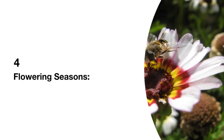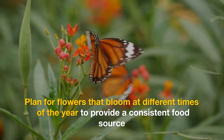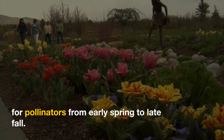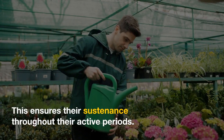4. Flowering Seasons. Plan for flowers that bloom at different times of the year to provide a consistent food source for pollinators, from early spring to late fall. This ensures their sustenance throughout their active periods.